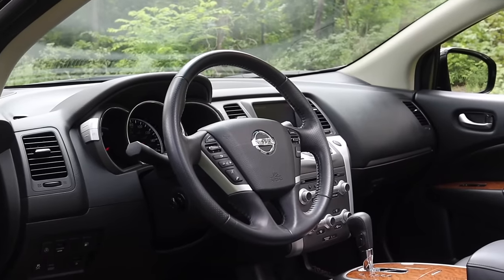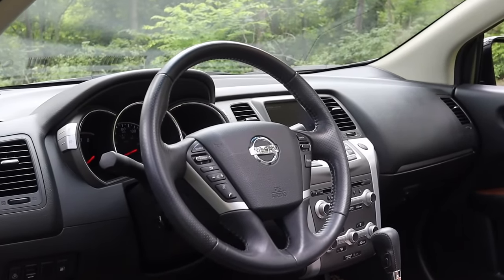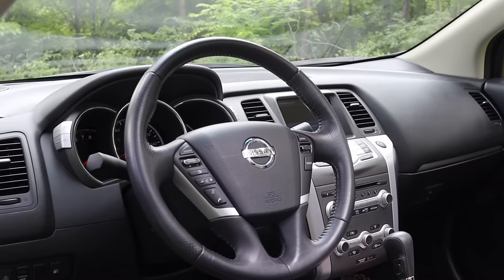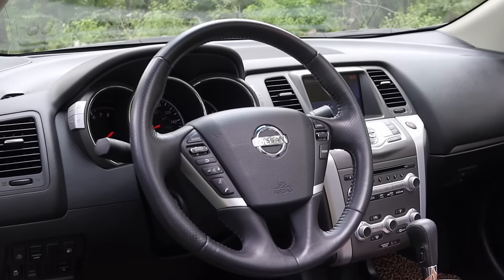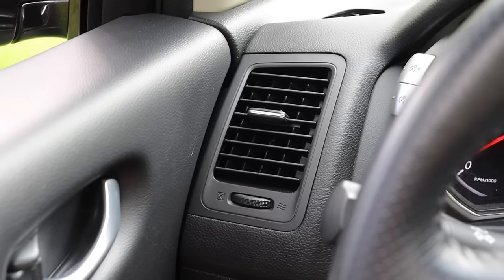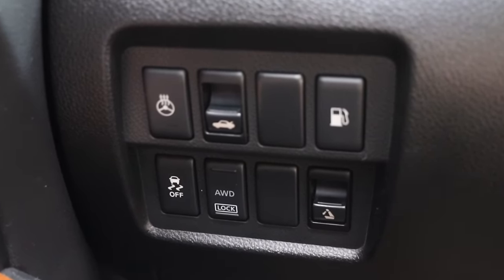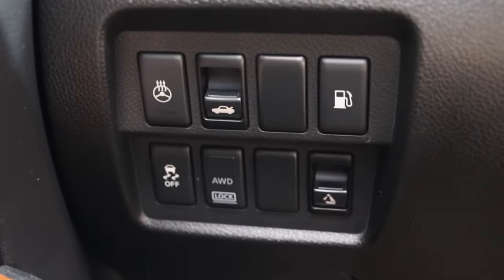The overall steering wheel actually feels very nice — I'm a big fan of it and it still feels very modern. Off to the left I have a climate control vent, heated steering wheel, trunk release, gas cap, traction control, and all-wheel drive lock.